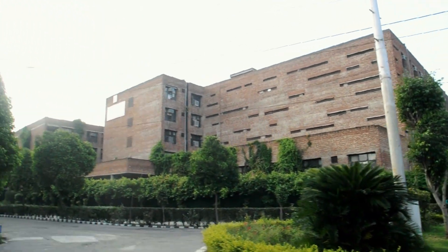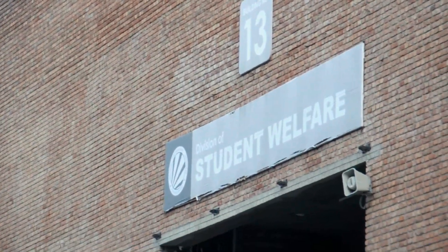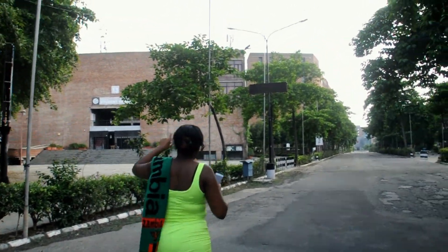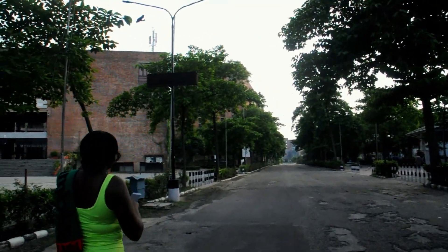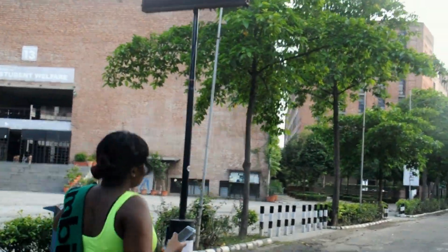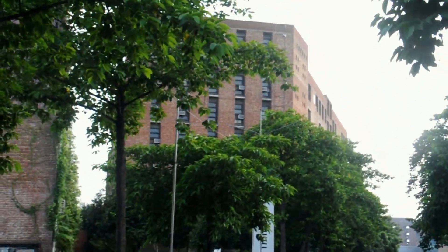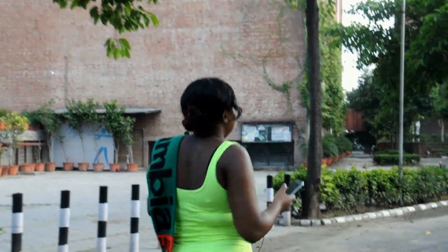This is the student welfare block, but since there isn't enough space in the business block, some classes operate from here — so it's an extension of the business block. Behind it is the main business block, Block 14. That's my block!